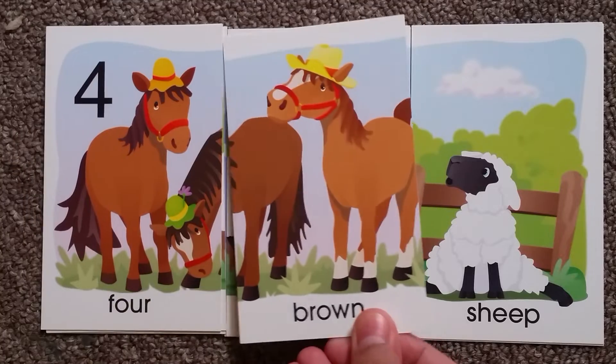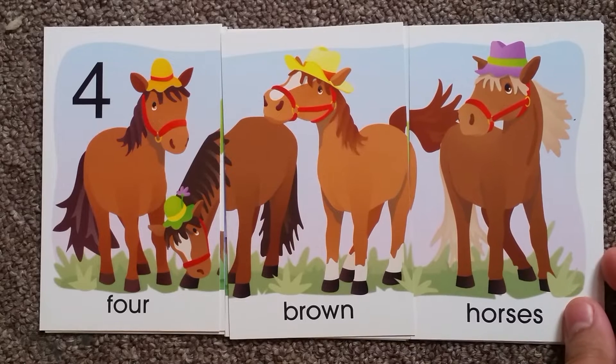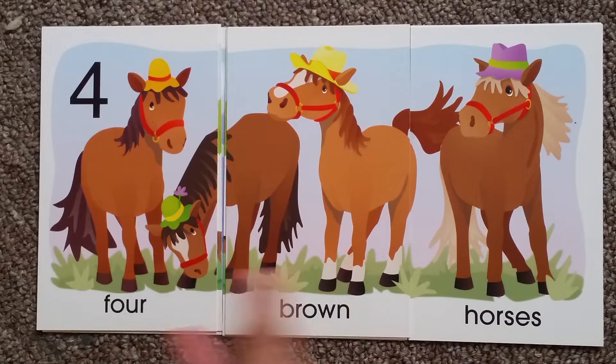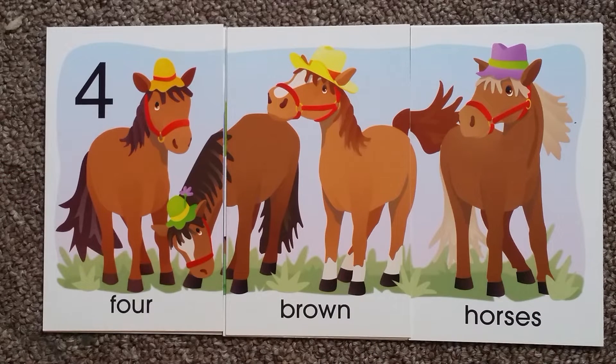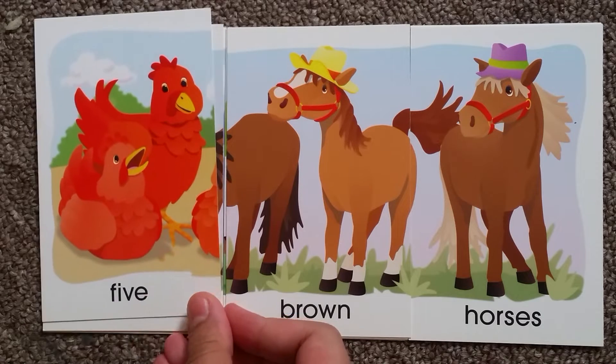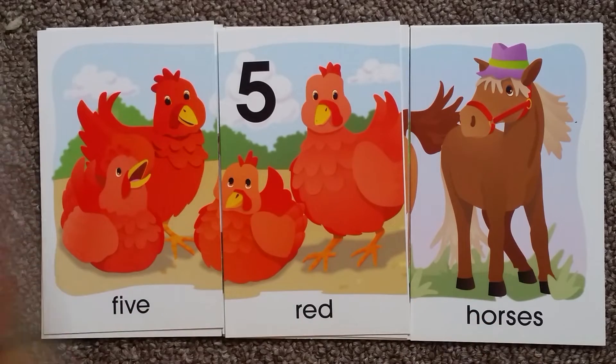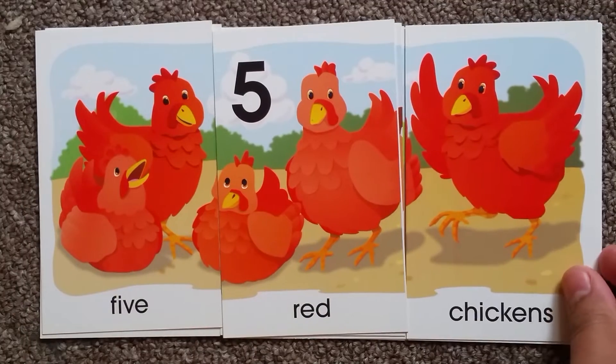Four brown horses. You can also count them — four brown horses. Five red chickens.